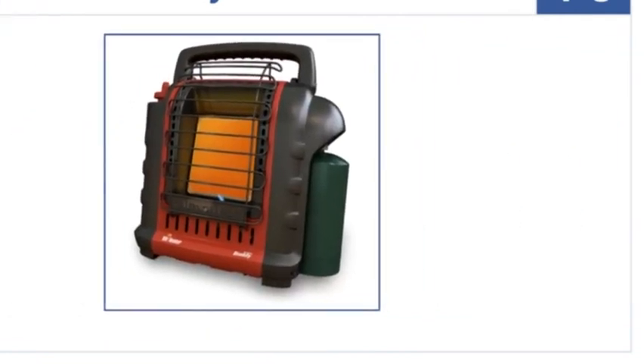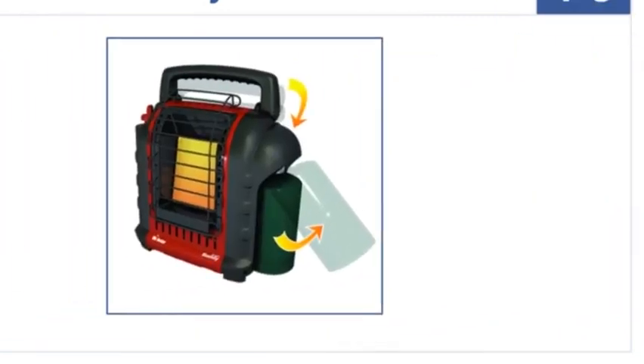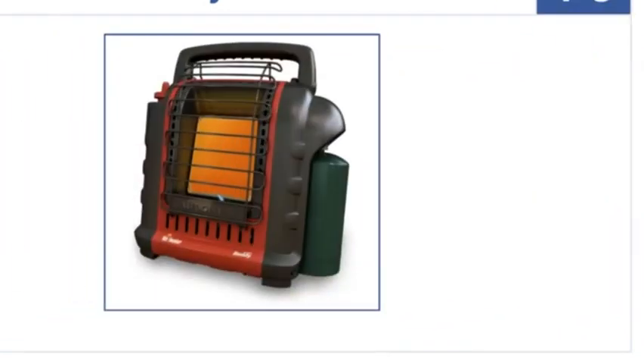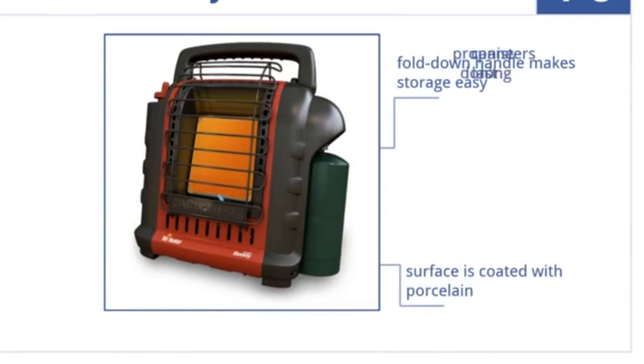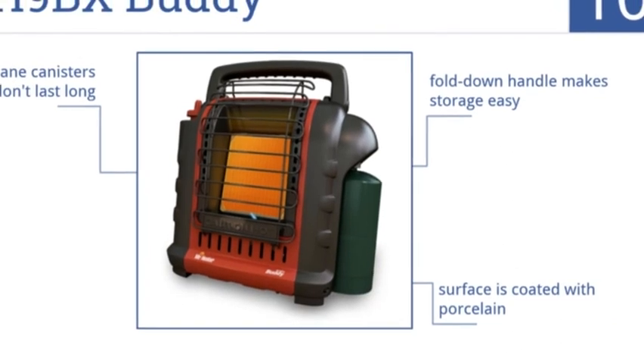Starting off our list at number 10, the MH9BX Buddy easily connects to a propane tank if needed and is a great option for a smaller space up to 200 square feet. Its fold-down handle makes storage easy and the surface is coated with porcelain, but the propane canisters don't last very long.